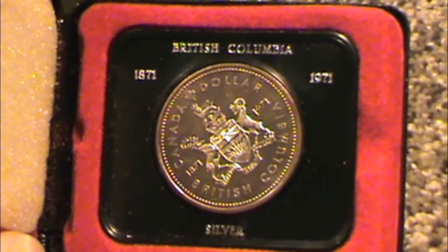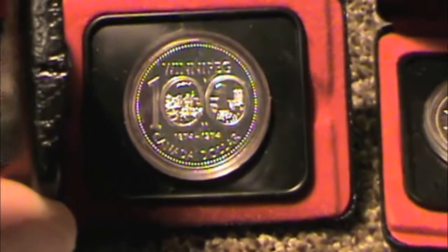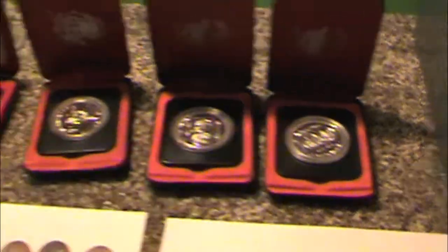Got a Centennial British Columbia silver dollar — he had two of them. A dollar from the Calgary Stampede, 1975; I don't believe that one's silver, just a commemorative coin. And two from Winnipeg, centennial. So just a few commemorative coins — those first two are silver.